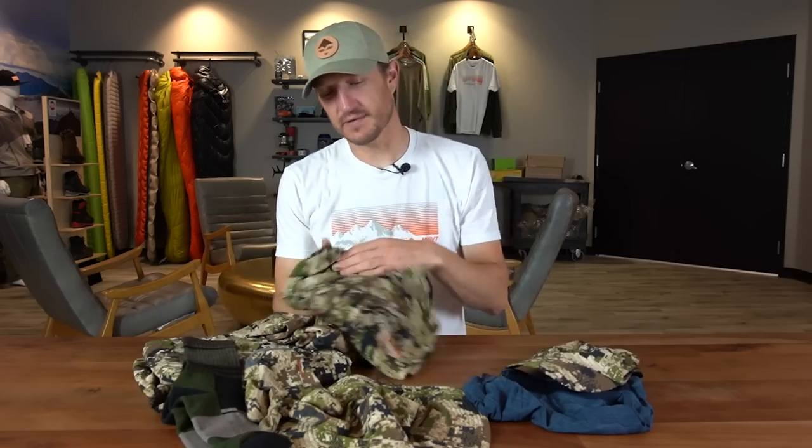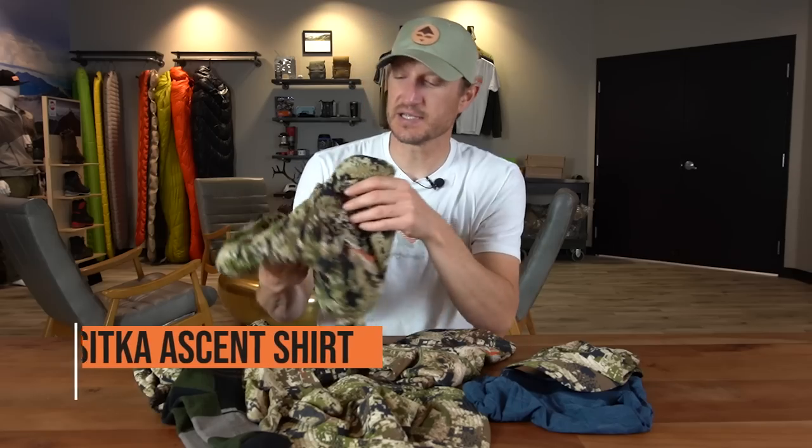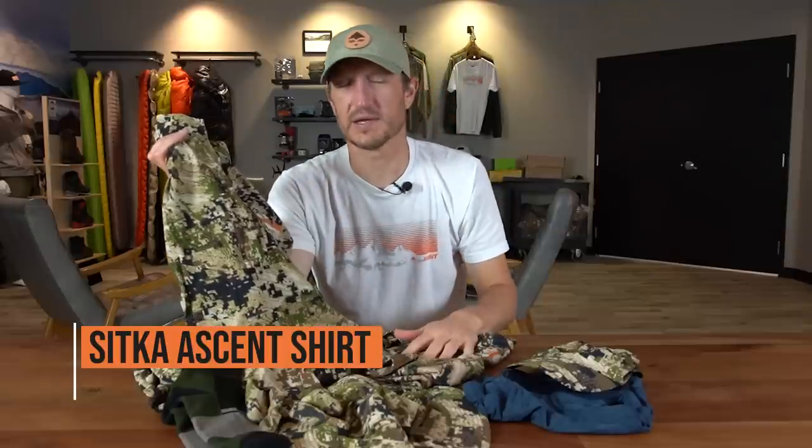Over the top of that I'll typically wear the Sitka Ascent shirt. You can actually sub these out — you could wear this as a base layer, or wear the t-shirt as a base layer with the Ascent shirt over the top on an early morning if you needed a little added warmth.